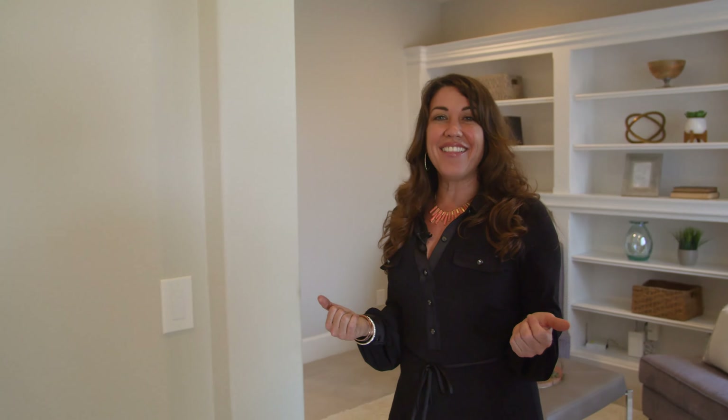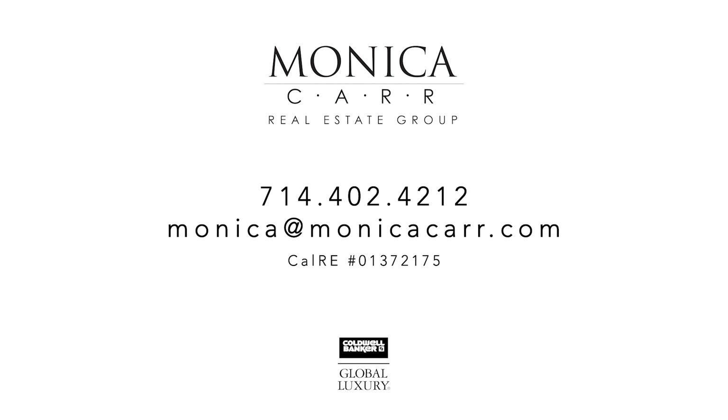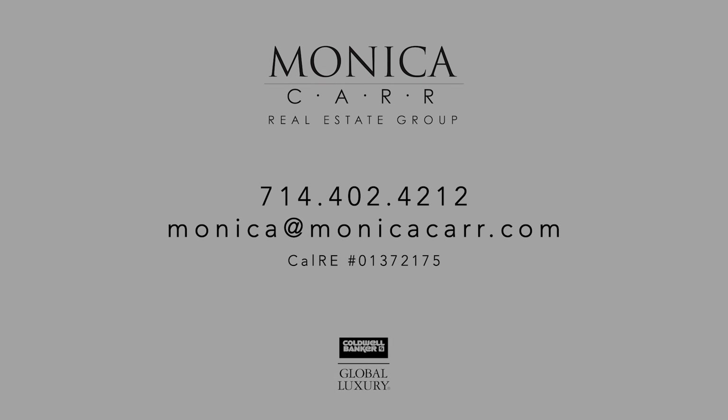Thanks for joining us on this tour of 122 Homecoming. See you next time! If you enjoyed this tour or are looking for your own dream home, be sure and give us a call. We'll help you find the place that's perfect for you.